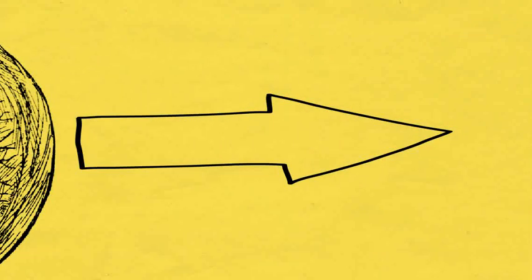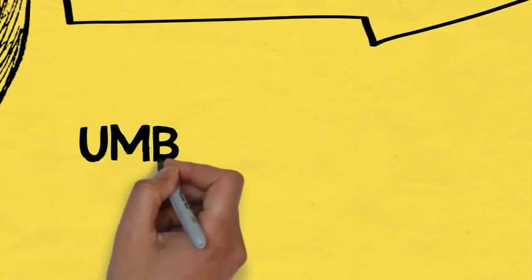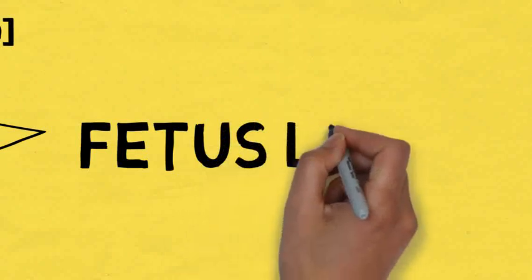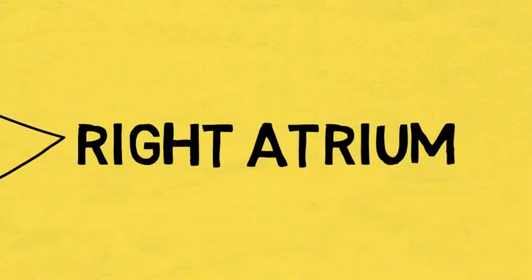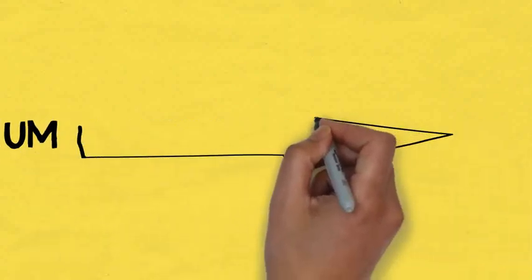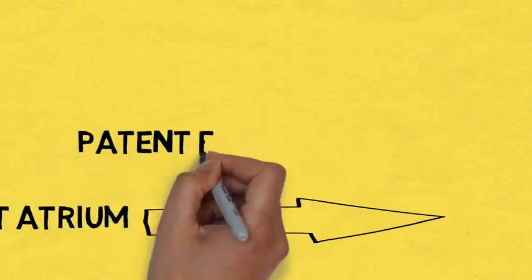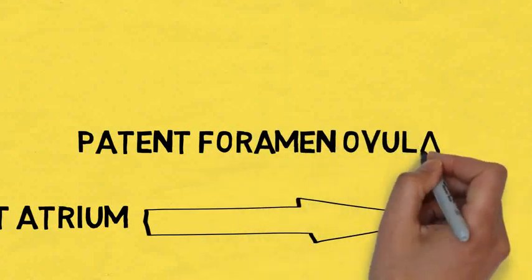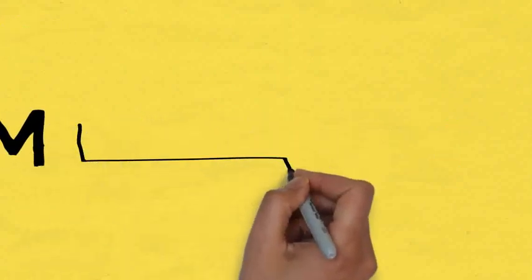In fetal circulation, the oxygenated blood which comes from the placenta will go to the fetus via the umbilical vein — a vein present in the umbilical cord. This blood goes first to the fetus's liver, then to the right atrium of the fetal heart. In the fetal heart there is a hole between the right and left atrium known as the foramen ovale, or patent foramen ovale, which closes after birth.